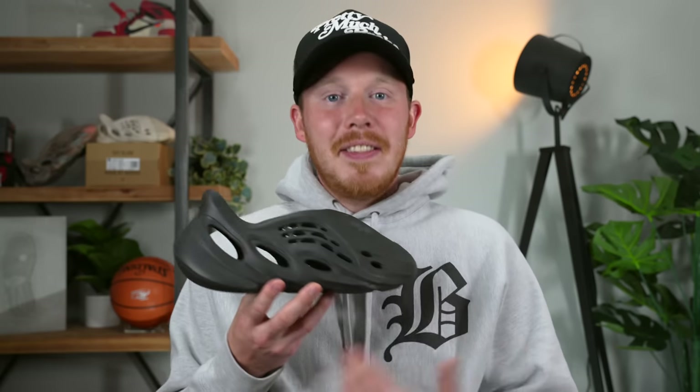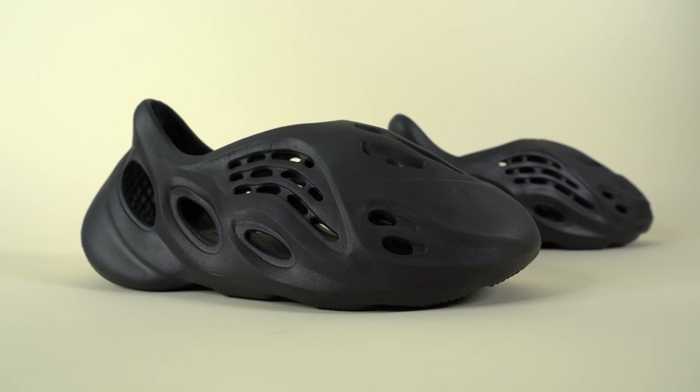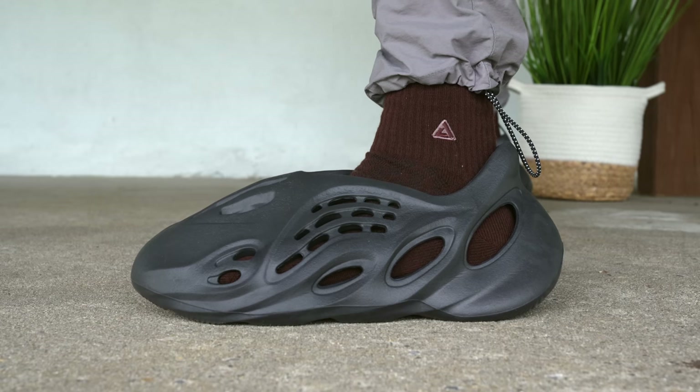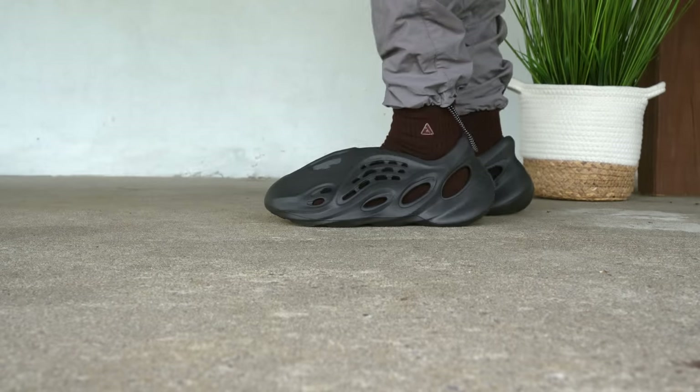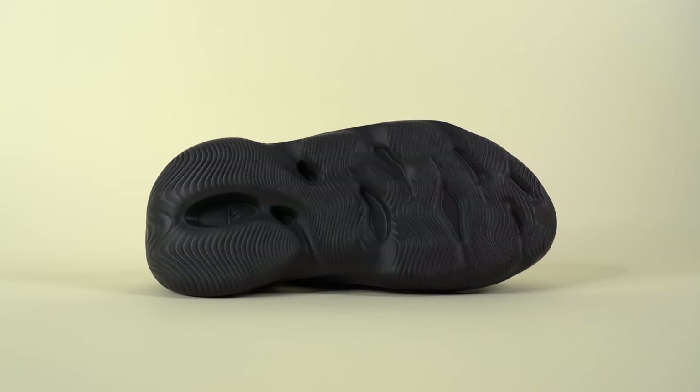I'm just glad it's here. The Adidas Yeezy Foam Runner in the Onyx colorway officially releases worldwide on June 8th, 2022, with a slightly higher retail price of $90. I'm not sure if that retail price is the same across all places, but at least on the Adidas Confirmed app, this shoe is priced at $90, which isn't that surprising because inflation is out of control right now.